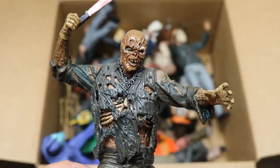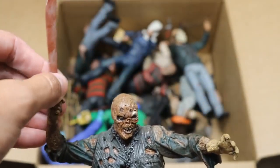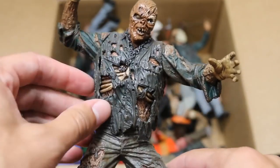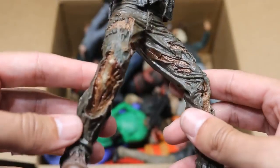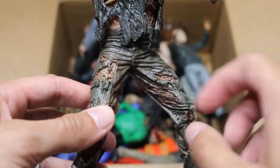Next up we have a NECA Jason statue — this is Part 7, of course Kane Hodder. We got the machete falling out of his hand. This is more of a statue with barely any articulation, but it is still a figure. He's got his chain and a bunch of beautiful detail underneath his ripped up jumpsuit. We got his ripped up pants and everything — very good detail.